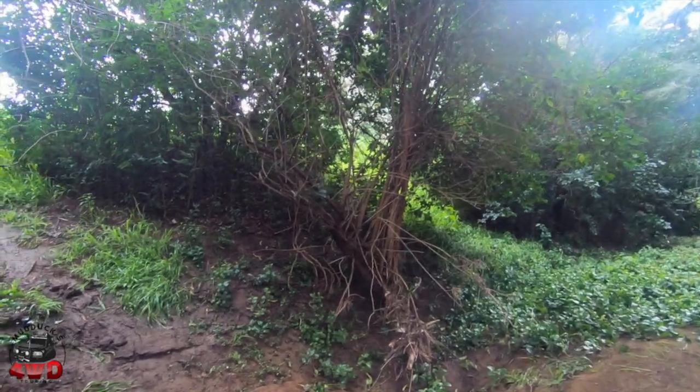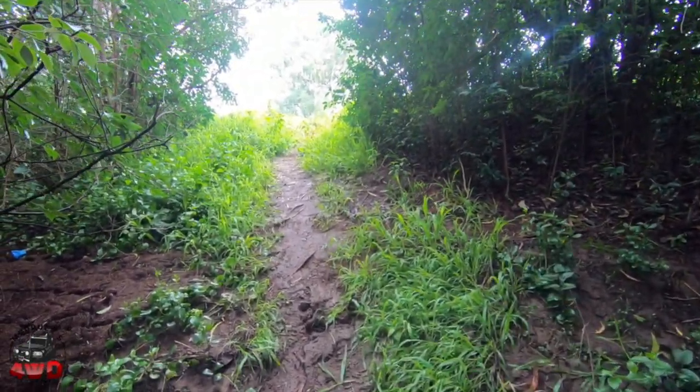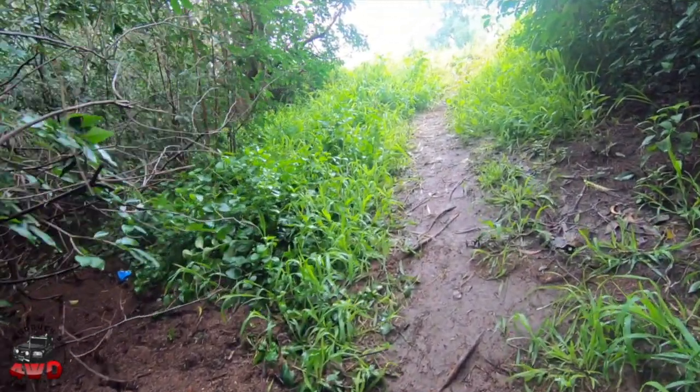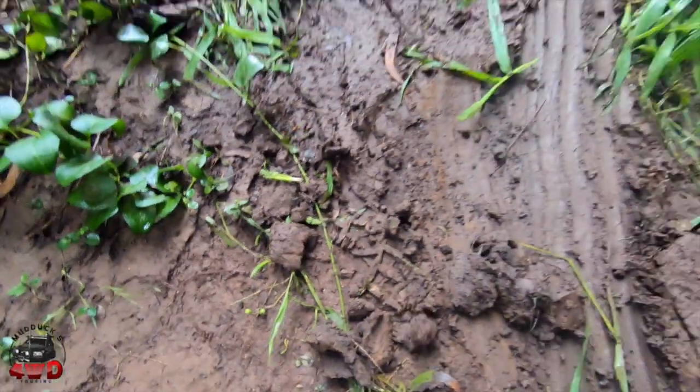A little bit here is quite soft. The problem I just had was coming down this embankment — it's actually quite muddy and slippery. I lost traction. Well, it happened — I went ass up.